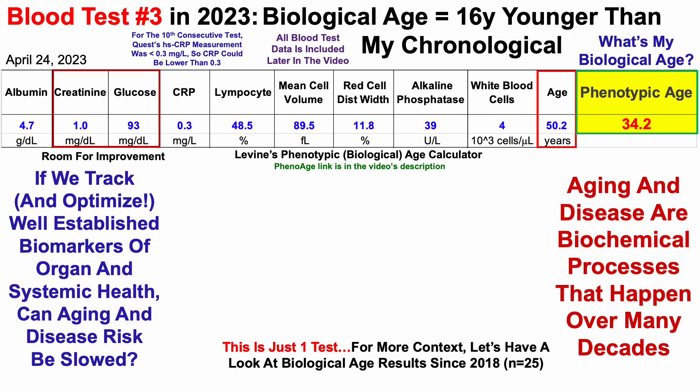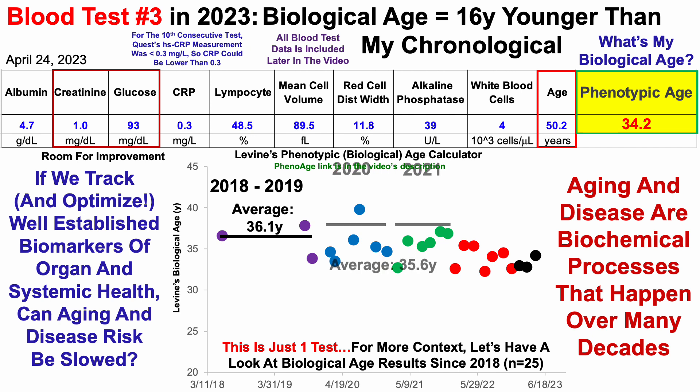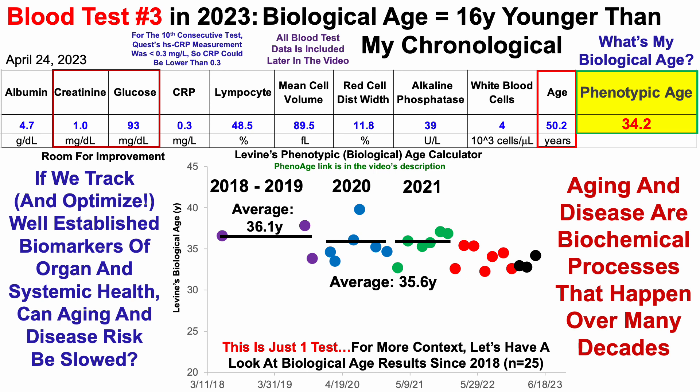Note that this is just one test. For more context, let's look at biological age results since 2018 — I have 28 blood tests over that period. From 2018 to 2019, I tested three times with an average biological age of 36.1 years. In 2020 and 2021, I measured 12 times with an average of 35.6 years. Then in 2022, over seven blood tests, I significantly reduced my biological age to 33.8 years. In 2023, the most recent test was 34.2 years, and thus far over three tests my average biological age is 33.3 years — doing pretty well relative to 2022.